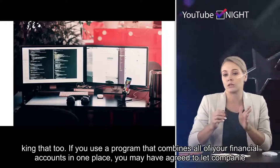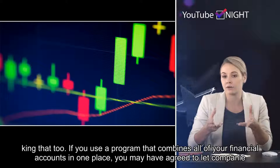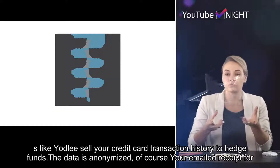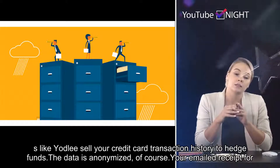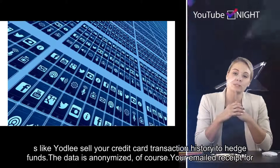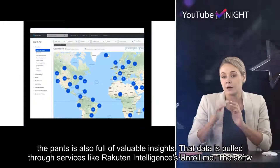When you bought those pants, companies were tracking that too. If you use a program that combines all of your financial accounts in one place, you may have agreed to let companies like Yodlee sell your credit card transaction history to hedge funds. The data is anonymized, of course. Your emailed receipt for the pants is also full of valuable insights — that data is pulled through services like Rakuten Intelligence's Unroll.me.